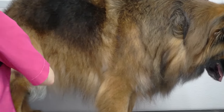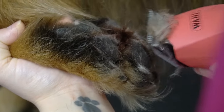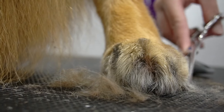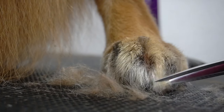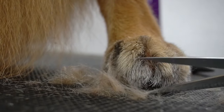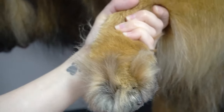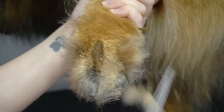After the brush I switch to my metal comb and then I clip her nails. After that I shave out her paw pads using my 30 blade, and then I use my scissors to tidy up her Grinch feet. This is one of my most favorite parts about the groom — it makes the dogs look so neat and tidy when it's finished.